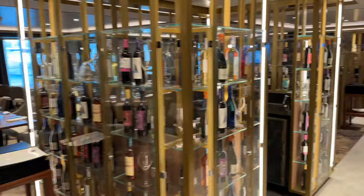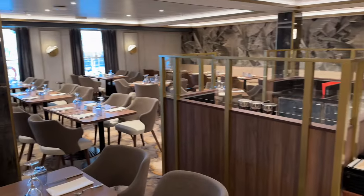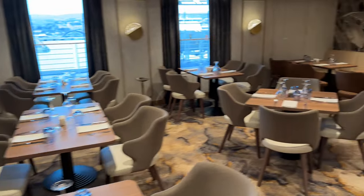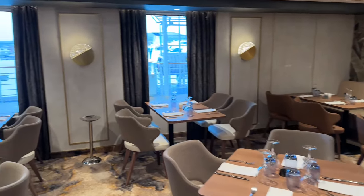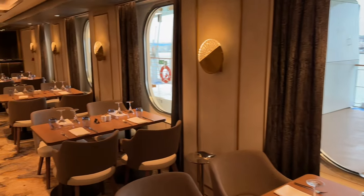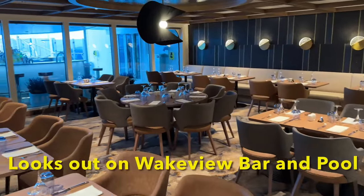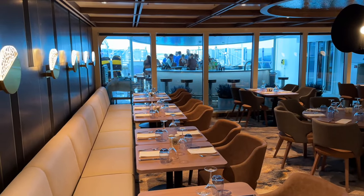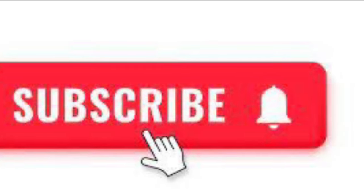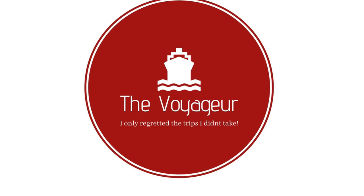So this is Deck 8 — this is the American Dining. It's a set menu all day, and you can even eat breakfast here in the evening if that's what you'd like to do. There are no reservations — first come, first served. And it looks out onto the wake view. I hope you enjoyed this tour. If you did, please hit the Like button — it really helps the channel. And the Subscribe button really helps too. Remember, the only trip you'll regret taking is the one you don't. Thanks, and we'll see you on the next video.